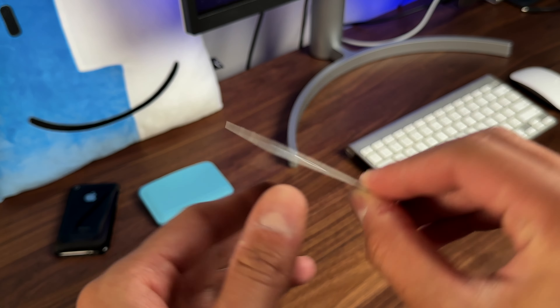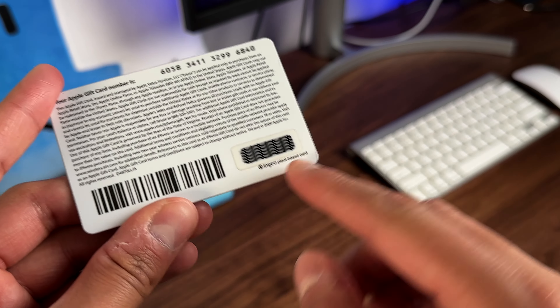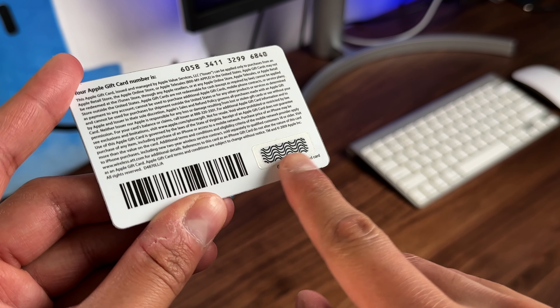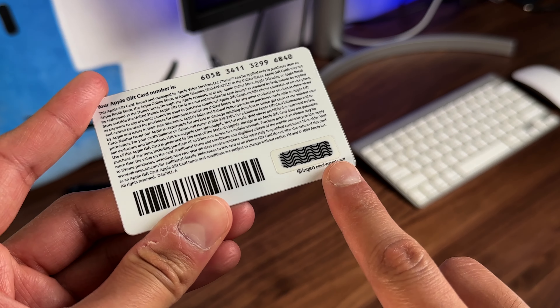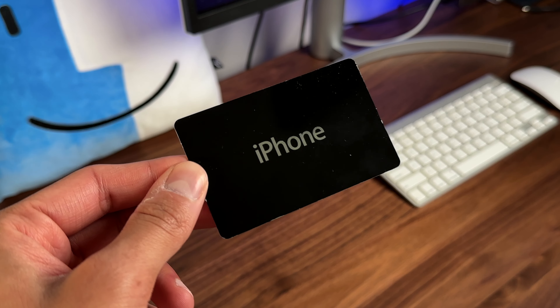Quick shout out to Noherman for letting me borrow this card. He originally bought it off of eBay a few months ago, but we don't know what the actual value of this card is as it's never been scratched off. So that's going to be a mystery and we're not going to be scratching it in today's video.